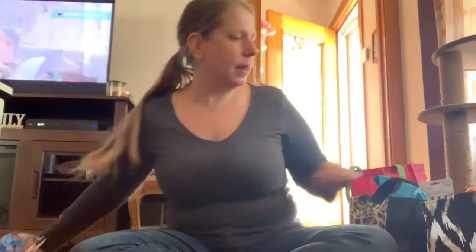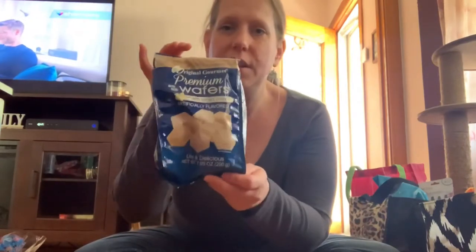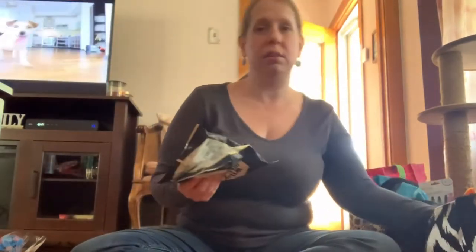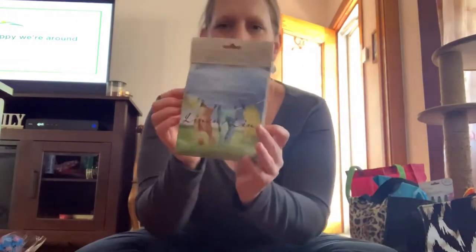I got some vanilla wafers for my mother — she likes these, they're pretty good. The ones with chocolate inside are even better but I didn't see those. I got black licorice for a lady at my mother's senior community who wanted some — these are soft, the original kind. And I got a bag for myself because I love black licorice too.